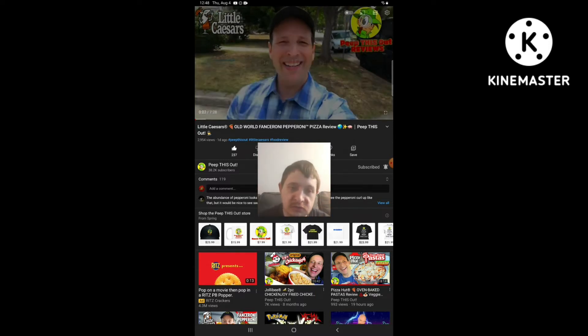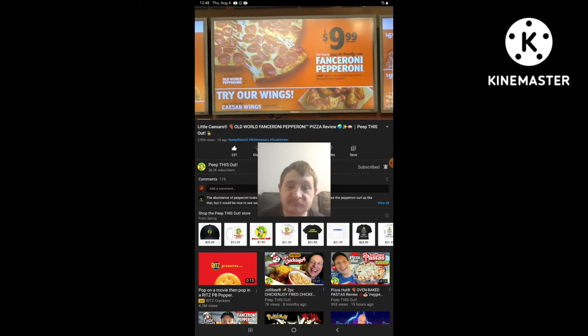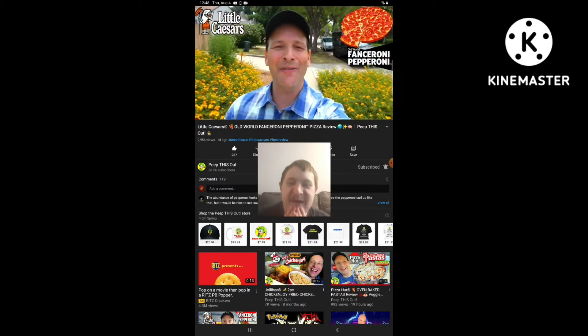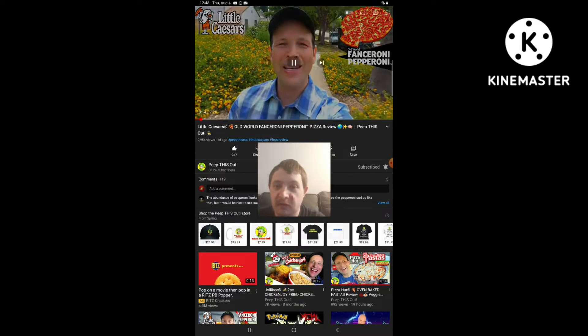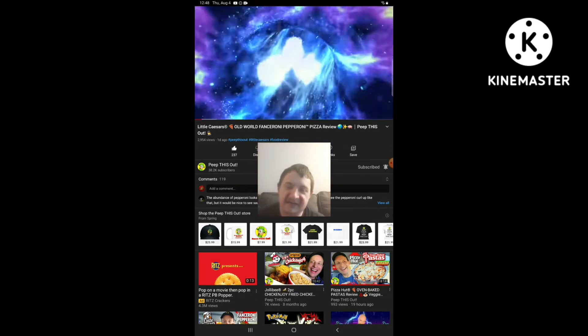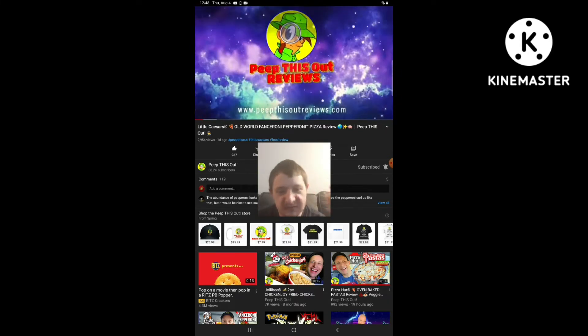What's going on everyone, welcome to the channel, it's Ian K, where today I'm headed into Little Caesars because it looks like their pepperoni is turning into Fanceroni for their latest promo. And also Michael Vlogs, if you're watching this, another pizza reaction video heads your way. Welcome to Peep This Out Reviews with Ian K. Stay frosty.